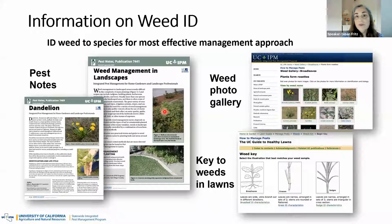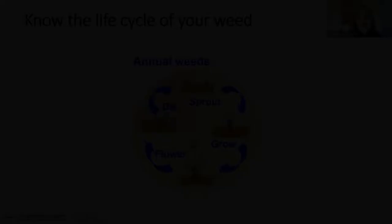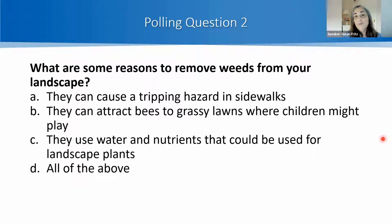Let's do polling question number two: What are some reasons to remove weeds from your landscape? It looks like 91% of you understood that all of those things are reasons to remove weeds. As I mentioned, I believe the most critical reason is that weeds use up water, nutrients, and sunlight that could go to the plants you want to grow.